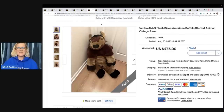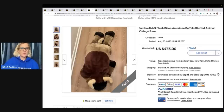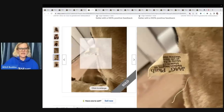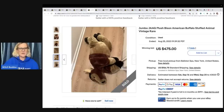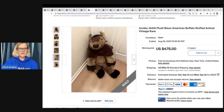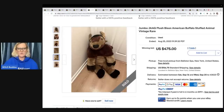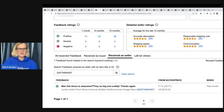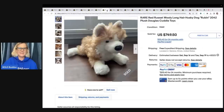This is a Jumbo Jag plush bison — American buffalo, stuffed animal, vintage and rare. It sold for $475 on auction and does have a defect. It's a big guy — I probably would have used a tape measure to show how big it is. If you're new to selling plush, one recommendation: always show the measurements in your photos.